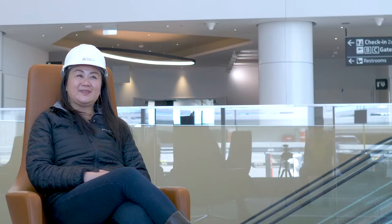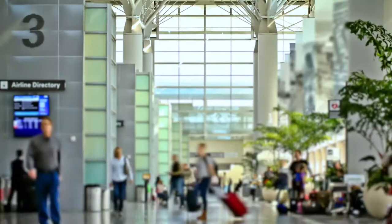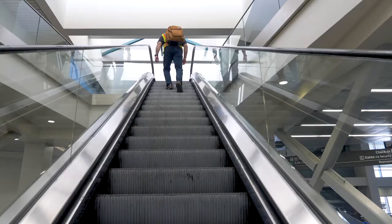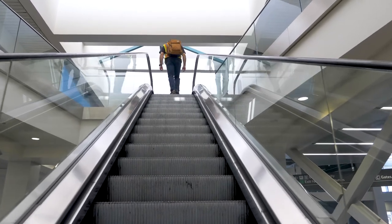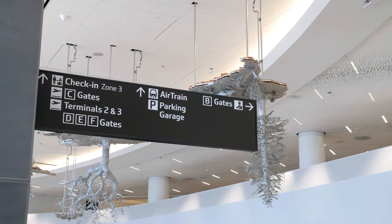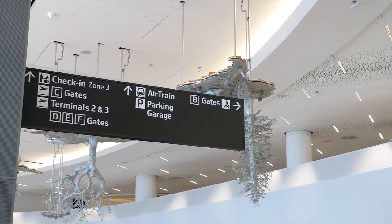I always say that signage can often not be noticed unless it's either not there or it's poorly executed. So if you're walking through an airport and the signage is not well executed, you immediately notice that — something is missing here. You're guiding people through the airport, basically. If it wasn't for our signs, people will be more confused than they already are.